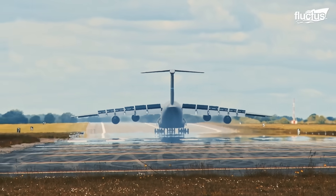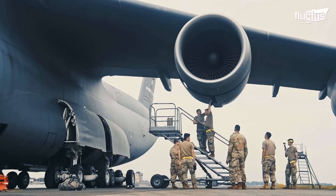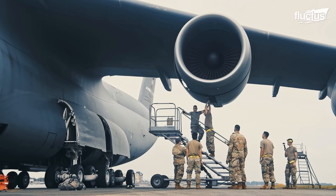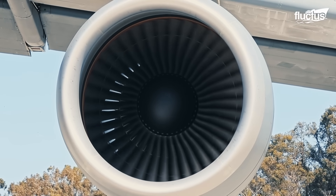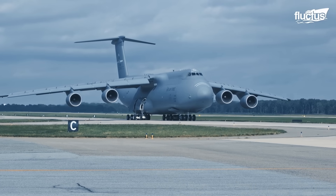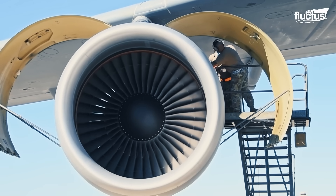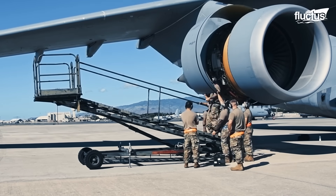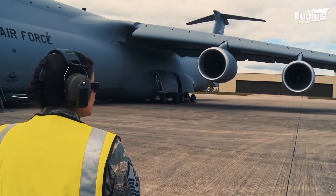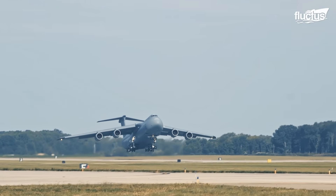At the heart of its propulsion system are four General Electric TF-39 turbofan engines, each capable of producing an impressive 41,000 pounds of thrust. These engines are not only immensely powerful but also physically large, supporting the aircraft's heavy lift capability.